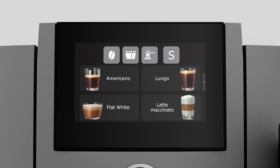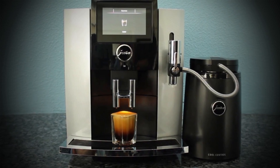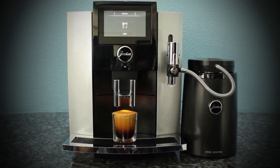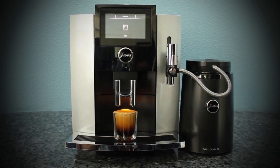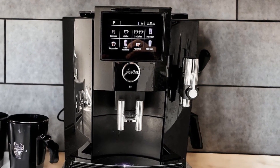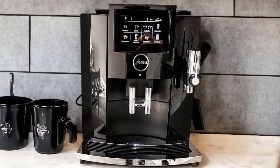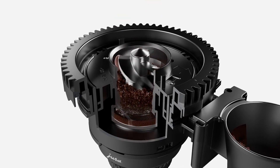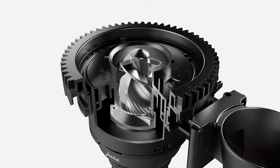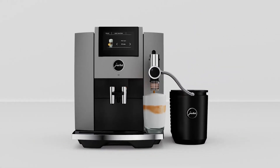Despite reports suggesting occasional responsiveness issues, navigating through drink selections and customization settings remains straightforward on this sleek interface. With an extensive selection of specialty drinks at your fingertips — from classic cappuccinos to indulgent latte macchiatos — the possibilities are endless. Its ability to adjust parameters such as temperature and milk foam volume allows you to create personalized beverages. Equipped with an Aroma G3 grinder featuring conical burrs for precise grinding control, the Jura S8 ensures consistent results while maintaining minimal noise levels during operation.